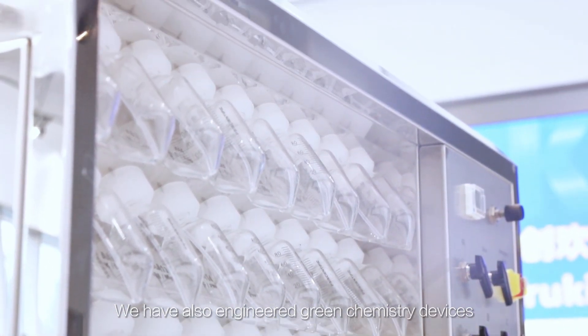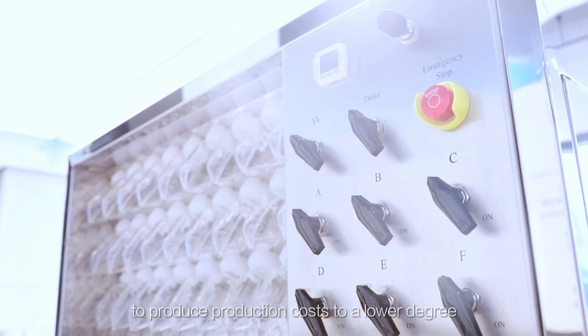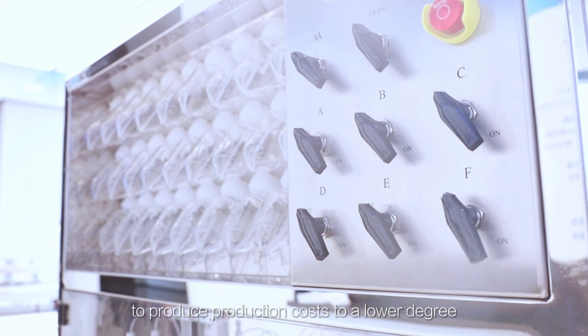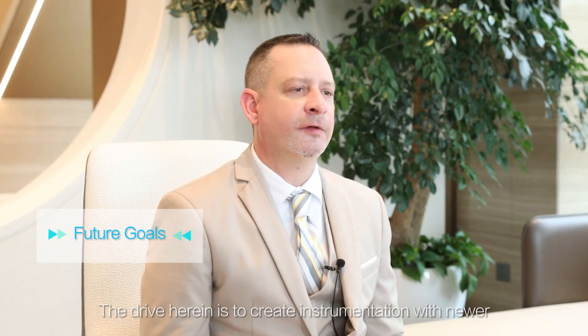We have also engineered green chemistry devices wherein we can recycle materials to reduce production costs. All instruments are CGMP compliant and are easy to use for any user. This all circles back to green chemistry and efficiency. Paying close attention to instrument design and implementing methods to increase efficiency is a method with which to create high-purity peptides. The ultimate goal is to make the fastest coupling times of ultra-high purity.